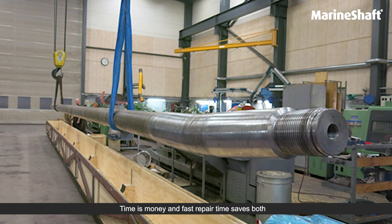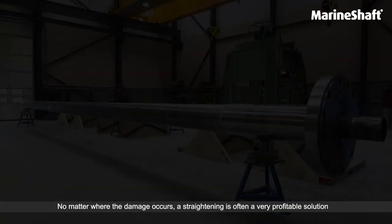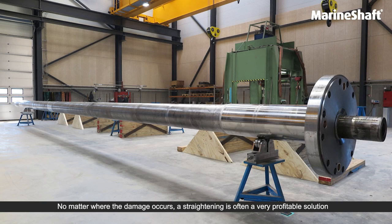Time is money and fast repair time saves both. No matter where the damage occurs, a straightening is often a very profitable solution.